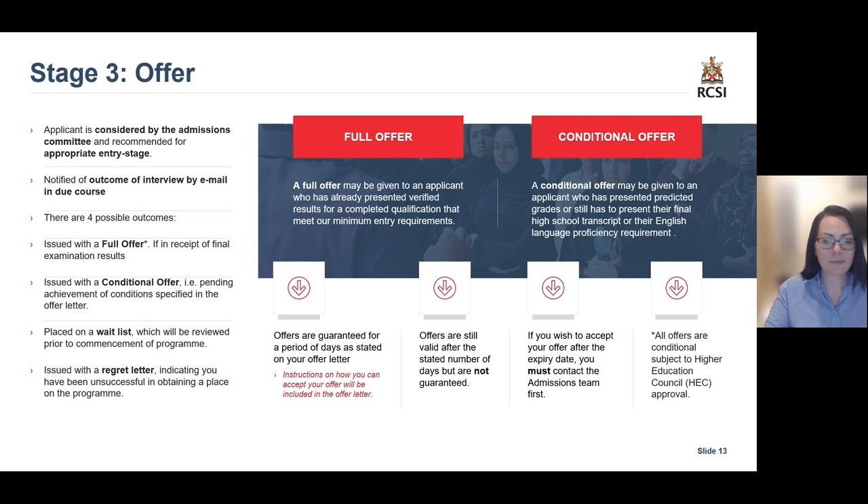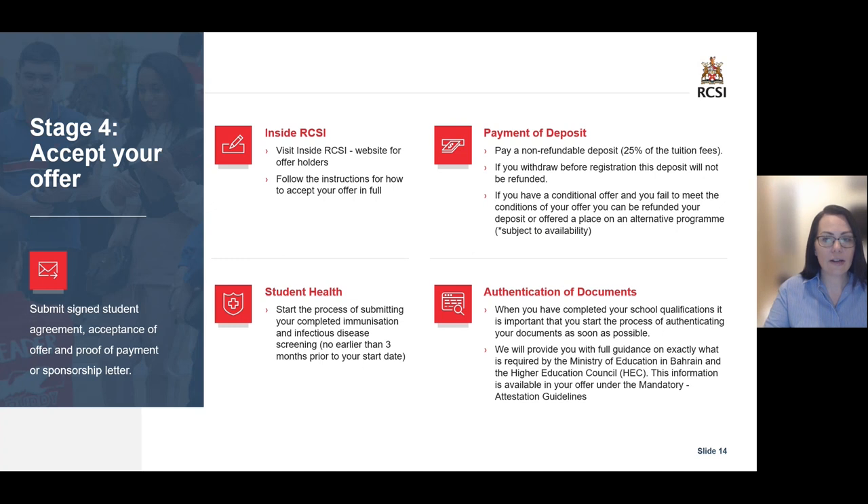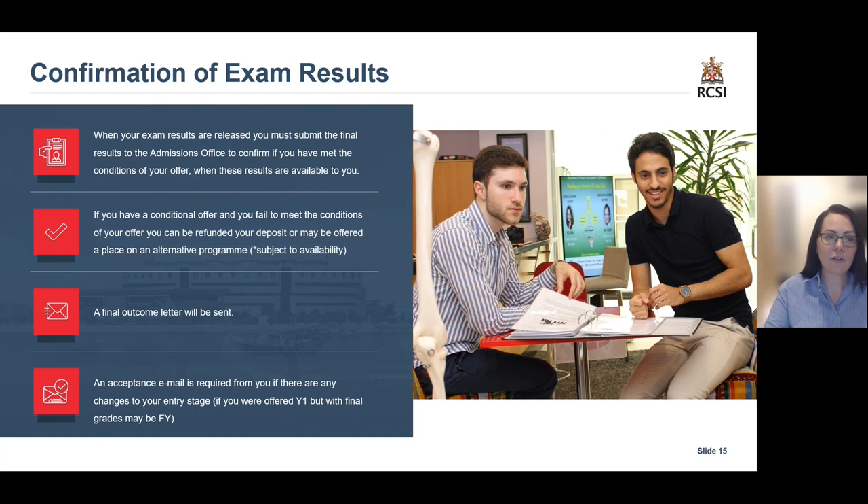Now let's take a look at how to accept your offer. In your offer letter you will be directed to a website called Inside RCSI. Follow the instructions there fully on how to accept your offer. You will be required to pay a non-refundable deposit of 25%. You can also start the process of submitting your completed immunisation and infectious disease screenings online, and begin authenticating your documents once you have received your final grades. You will be required to submit the signed student agreement, acceptance of offer, and proof of payment. Once you receive your final confirmation results, you will be required to submit them to the admissions office. This will determine if you have met your grades on your conditional offer or if you will be offered an alternative programme, subject to availability. You will then receive a final outcome offer letter.